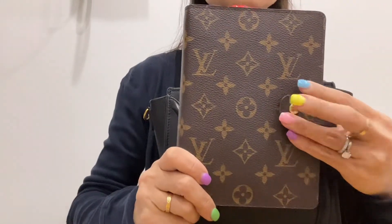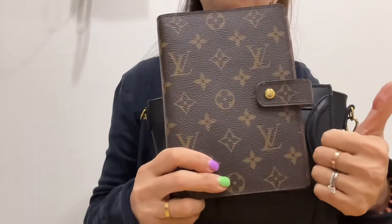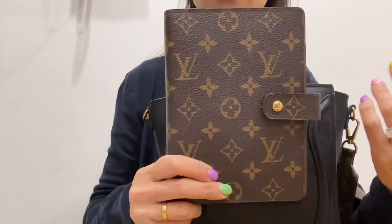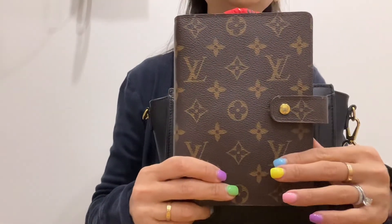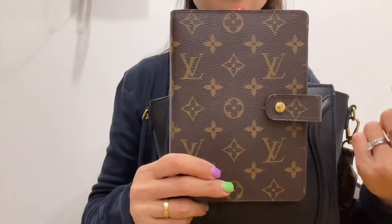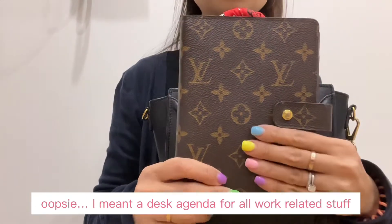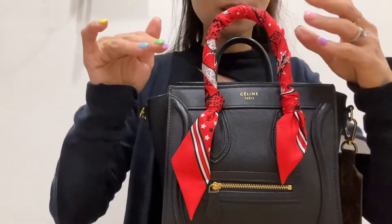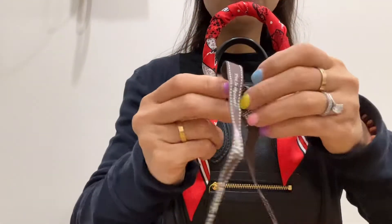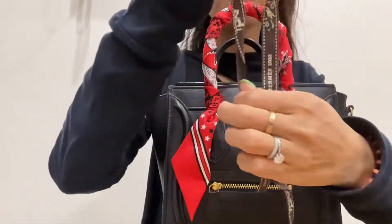This is my Louis Vuitton ring agenda in the medium size, which is more of a personal agenda. I have one for personal things like YouTube, social media, and my shopping list. Then I've got the smaller ring agenda which I use for financial planning. And then there's this Hermes ribbon which today I will make a bookmark out of.